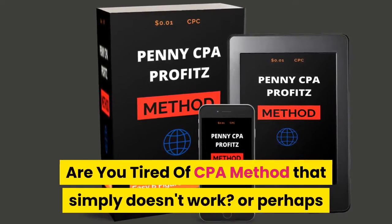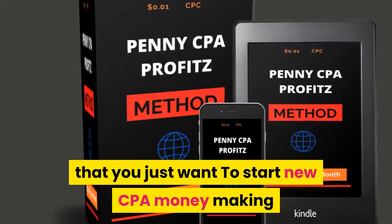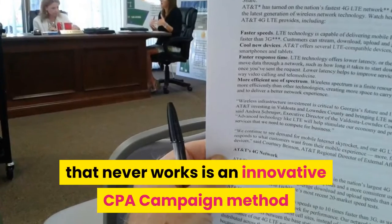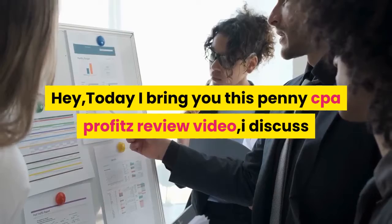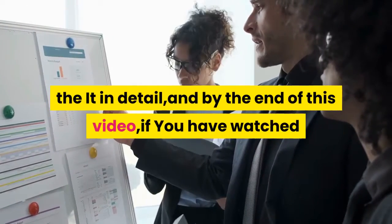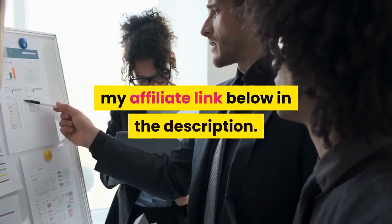Are you tired of CPA methods that simply don't work, or perhaps you just want to start a new CPA money-making journey? This isn't some old CPA method that never works — it's an innovative CPA campaign method that any beginner can start using right now. Hey, today I bring you this Penny CPA Profits review video. I discuss it in detail, and by the end of this video, if you have made a decision to get it, please use my affiliate link below in the description.